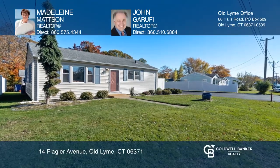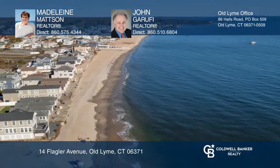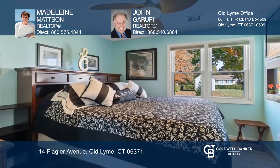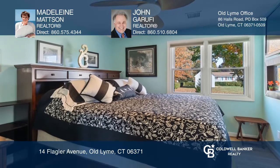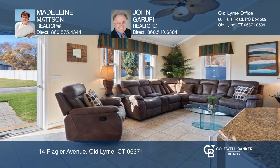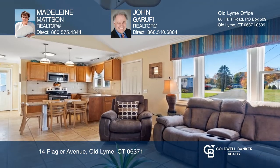Move right in and enjoy carefree living year-round at the beach. This thoughtfully renovated home has central air, tile floors, cathedral ceilings, three bedrooms and a remodeled bath. The remodeled eating kitchen has granite and there are newer windows and window treatments.